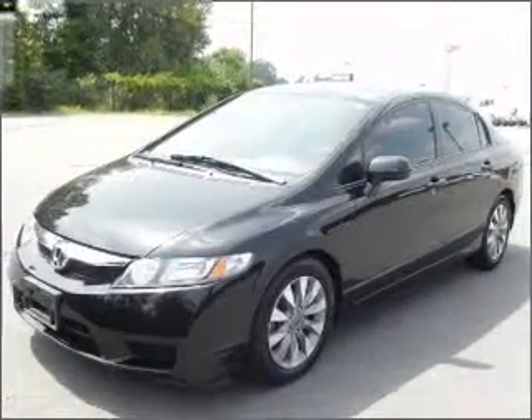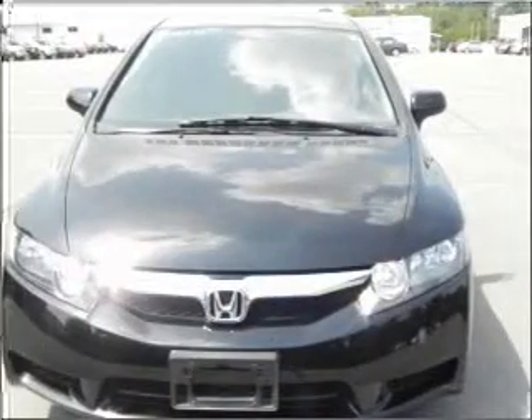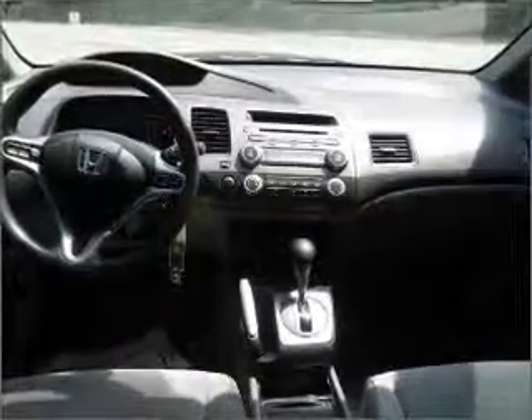Power mirrors, an alarm system, and AM/FM stereo with a CD player. Our website offers more information on all of our vehicles — call us today to start test driving.